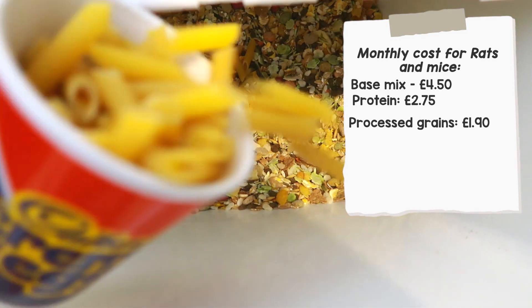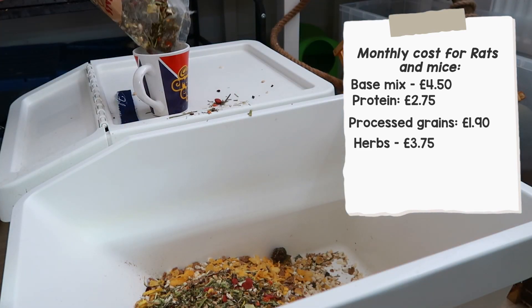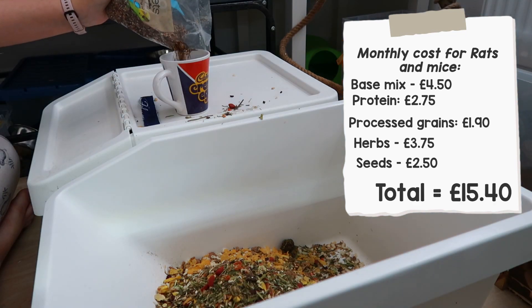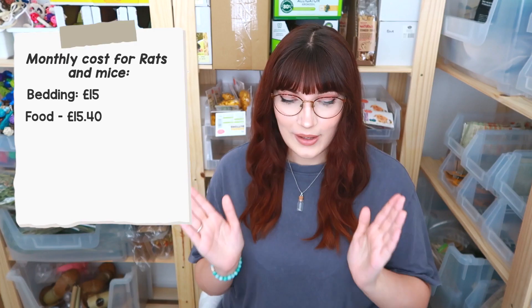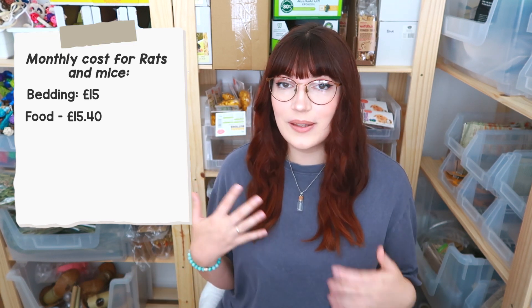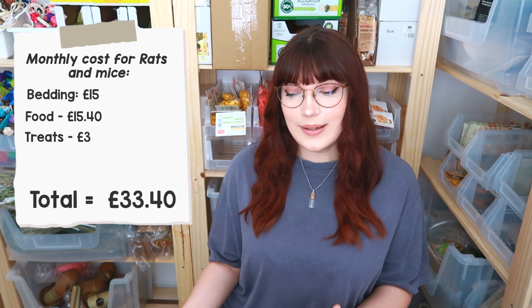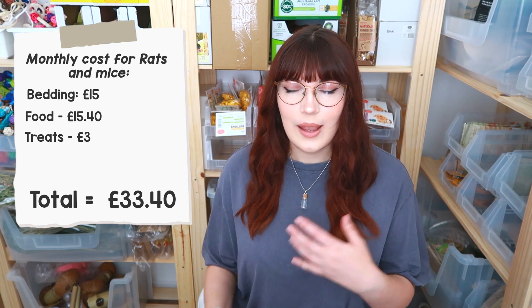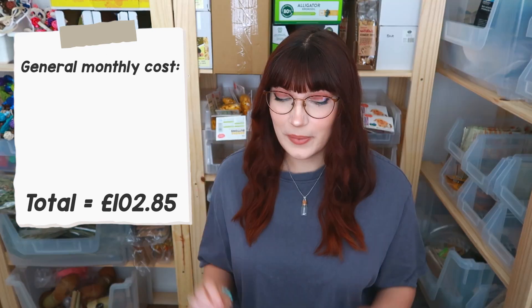For the whole cereal grain section I probably spend about £1.20 on cereals and maybe 70p on pastas and grains. For the herb section I use an entire bag of Nature Salad at £3.75. For the seed section of the rat and mouse mix, these tend to be about £2.50 for a bag and I'll use about one bag a month. So to feed five rats and five mice for a month on a very basic mix is about £15.40. On top of that, treats and malt paste are maybe £2 to £3 every single month.